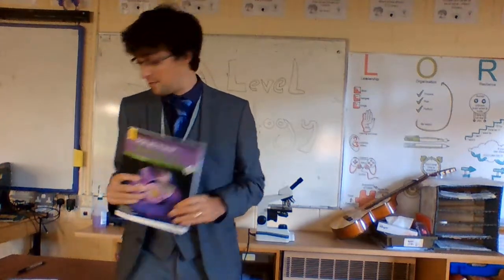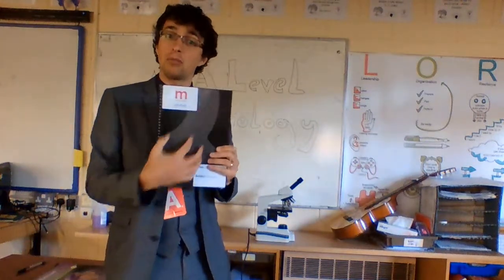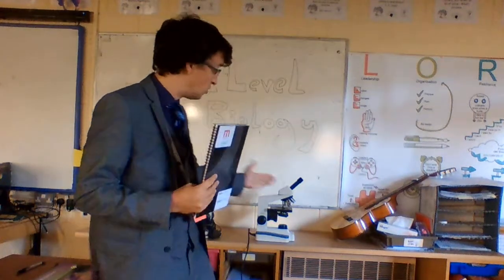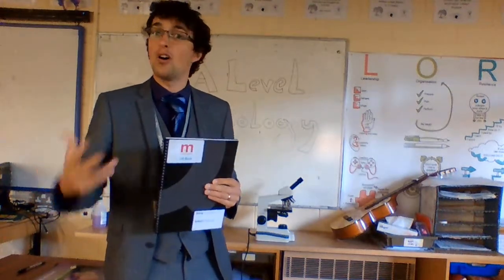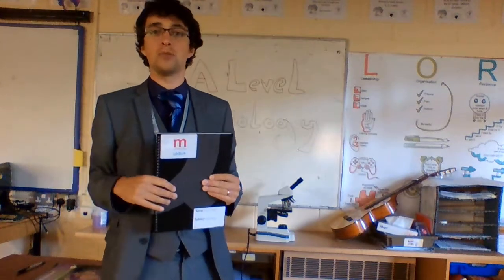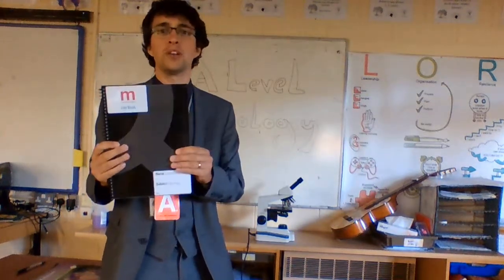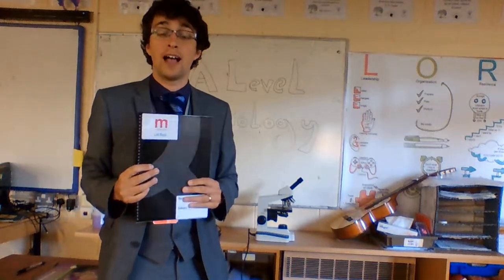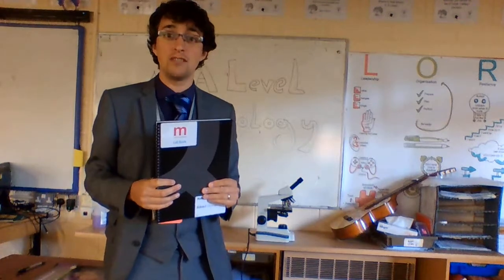Of course we've also got the practical element, and we get our students to complete lab books where they go through and do practical tests — whether that's using our snazzy A-Level microscopes, whether that's using the centrifuges or doing a heart dissection or a fish dissection. We have a range of practicals that are building not only on your academic skills but also on your practical skills, and then logging them like you would at university. We've got plenty of labs that we can use, fully fitted and ready to go.